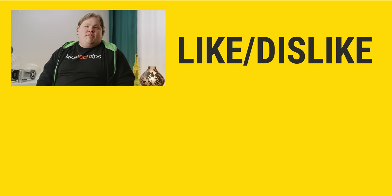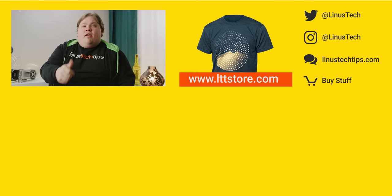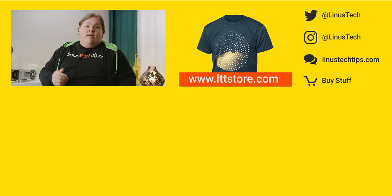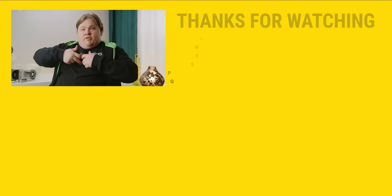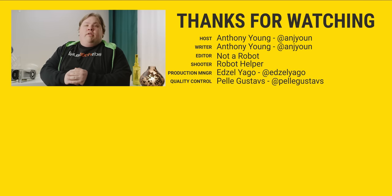Thanks for watching, guys. If this video sucked, you know what to do. But if it was awesome, get subscribed, hit that like button, or check out the links to where to buy some of the stuff we featured in the video description. Also linked down there is our merch store, which has cool shirts, and our community forum, which you should totally join.